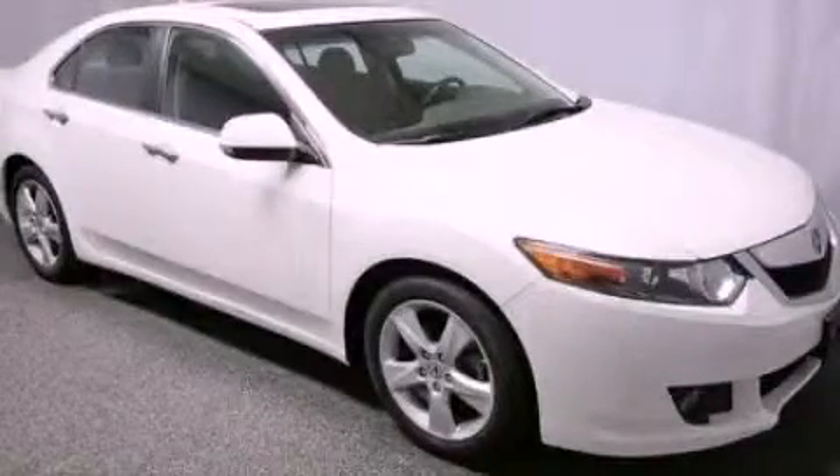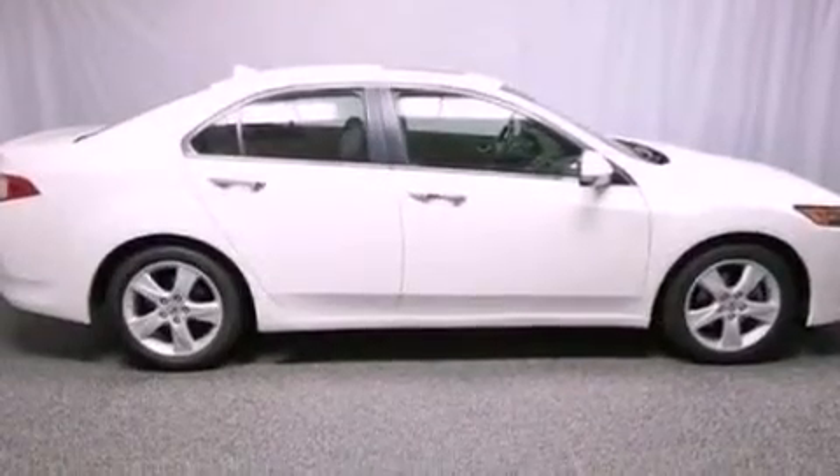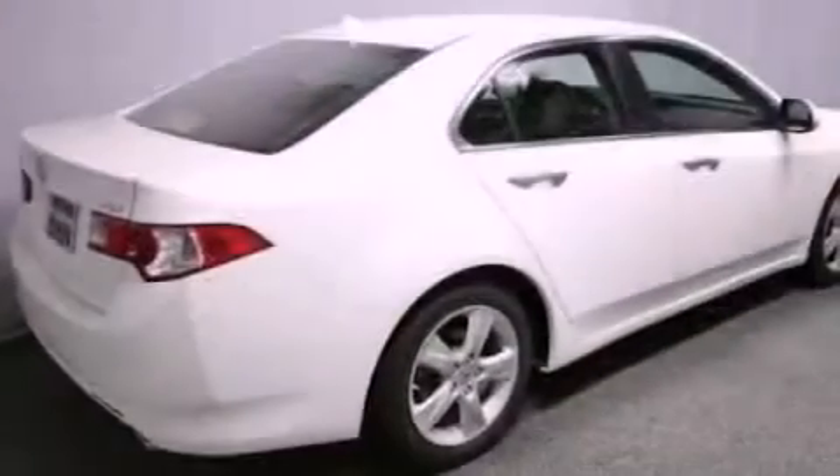This is a certified pre-owned 2009 Acura TSX. It features a 2.4 liter 4-cylinder engine and an automatic transmission.